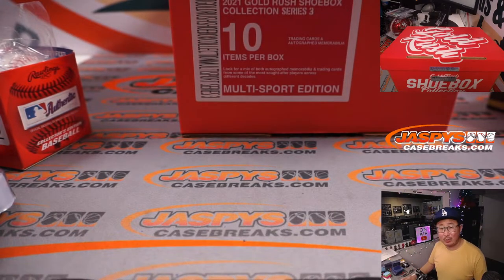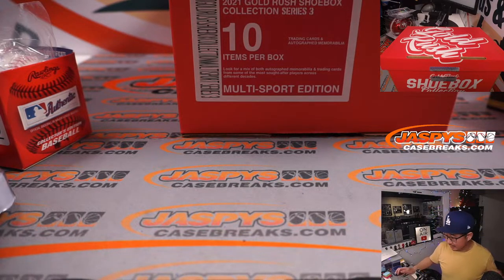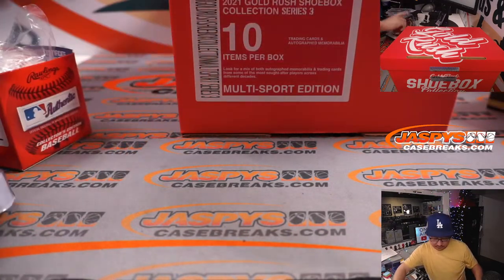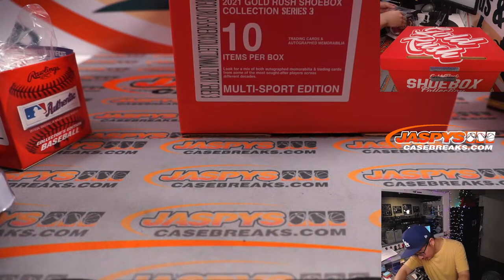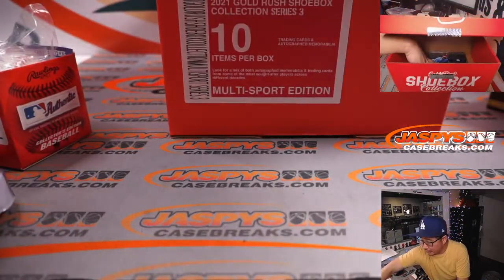And I think we have a couple of 8x10s in here as well. So we have ten items per box — let me count those out. Unless there's another card in here or something?